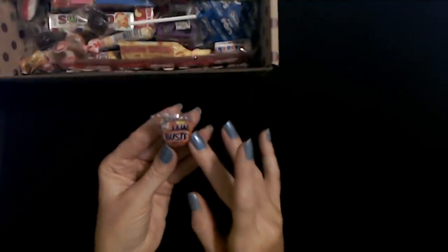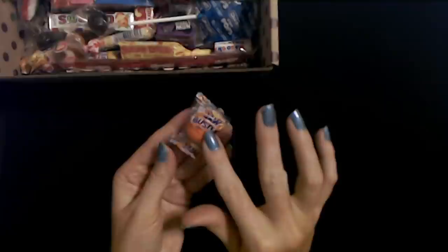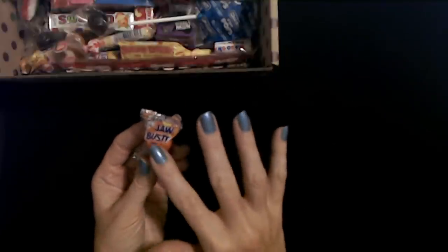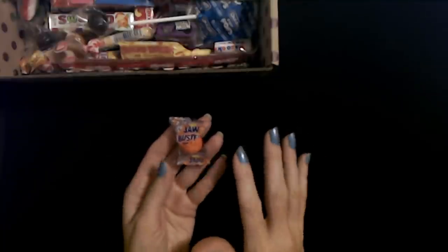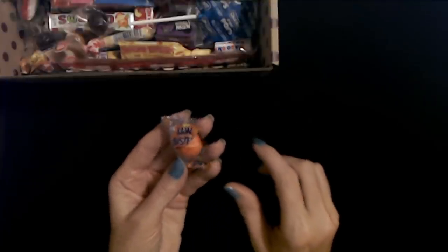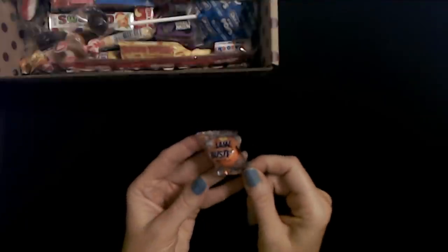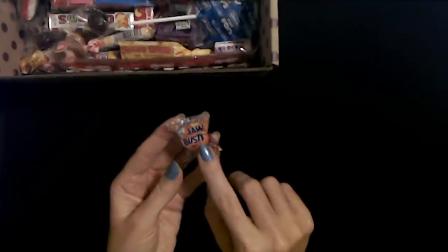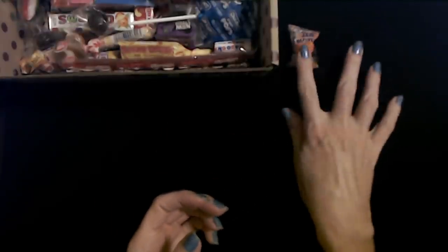The first piece I have is a Jaw Buster — it's a big old jawbreaker. I love these. I share this box with my kids after the video, but I pick out stuff I want first and then let them have what's left. I will probably keep that one. I couldn't tell you the last time I had a jawbreaker. This one is labeled as a 'Jaw Buster,' and of course you have the different layers of candy in different colors. I love jawbreakers.